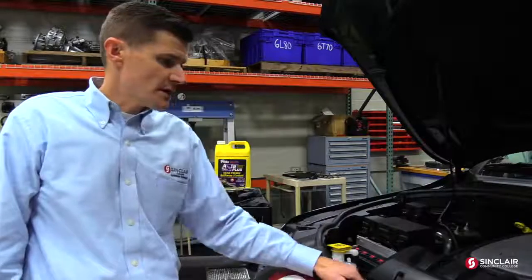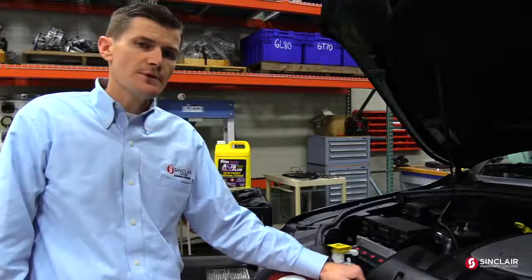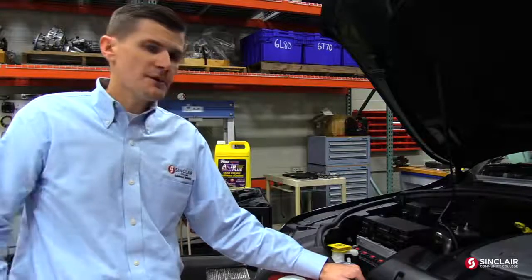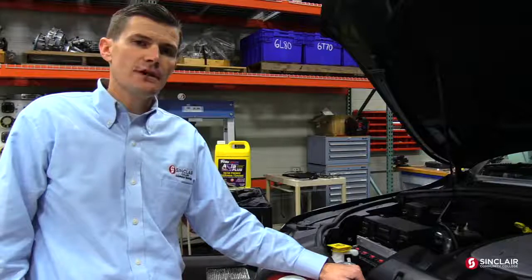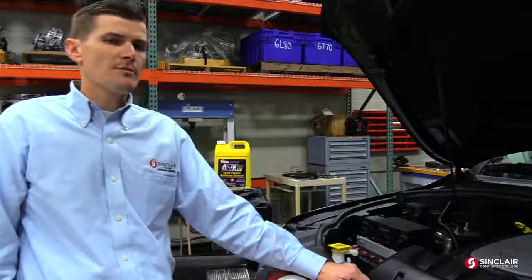Today we're going to do some checks on your cooling system. We're going to show you some affordable tools that you can use, as well as what we use in the service industry. And then we're going to talk about some maintenance tips that you can do at home and why you'd want to contact your local shop. So let's take a look at some of our tools and components.